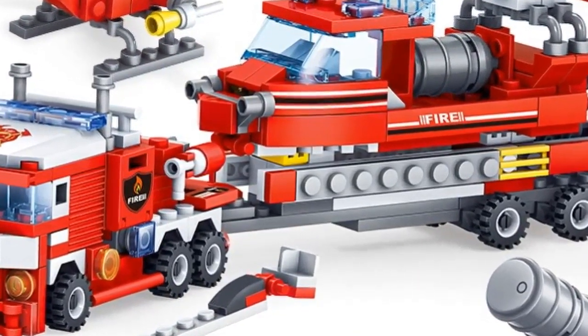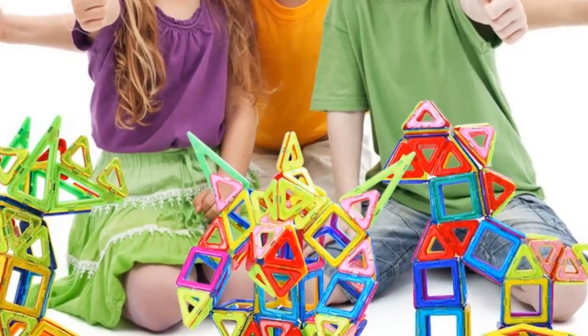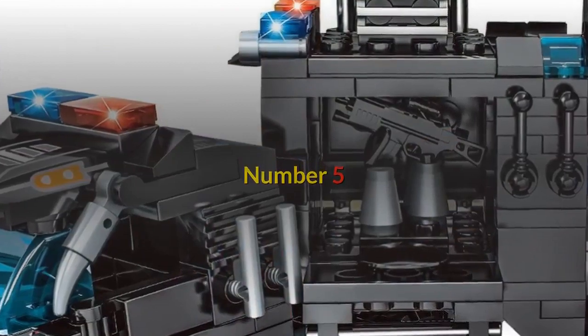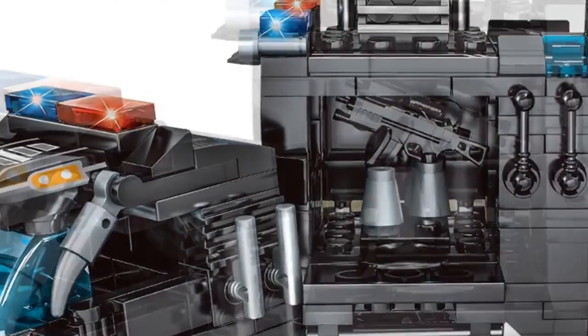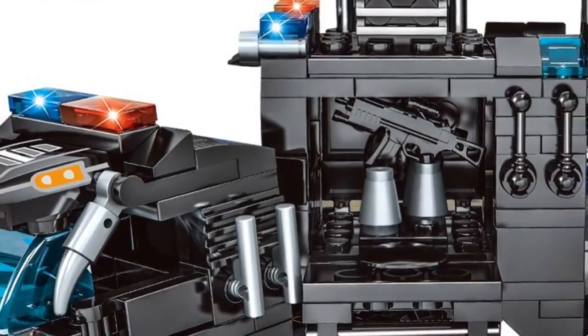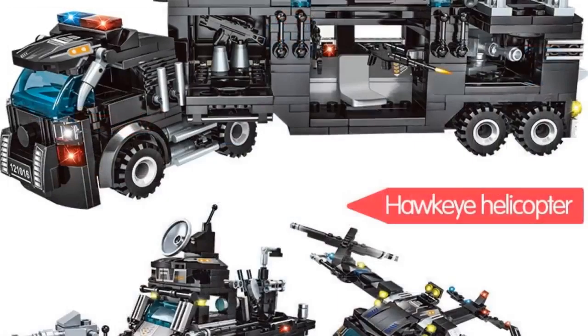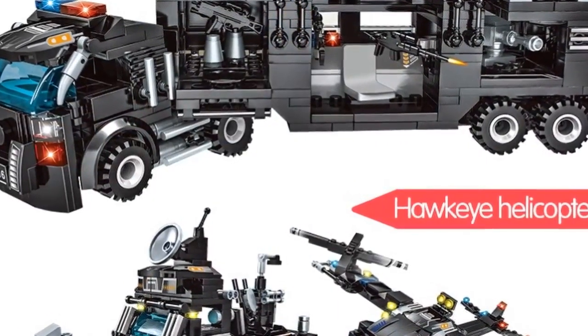Let's start with best model building kits under $50. Number five: gender unisex, age range six years old, block size small, building block compatible with LEGO, barcode no, certification 3C, model number police, type blocks.